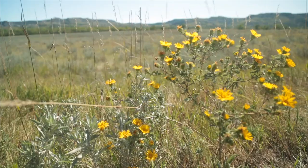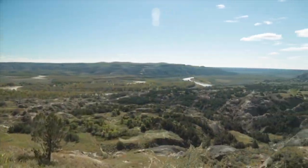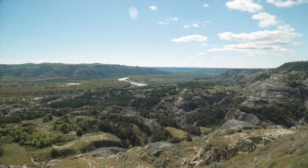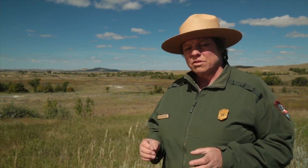Many parks around the United States are threatened with development pressure. But Theodore Roosevelt's small size and odd shape makes it vulnerable. Because the 70,000 acres of the park is split into three separate units, it's somewhat harder to manage than it would be if it were a larger park or a park all in one piece, because there are so many different angles for development.